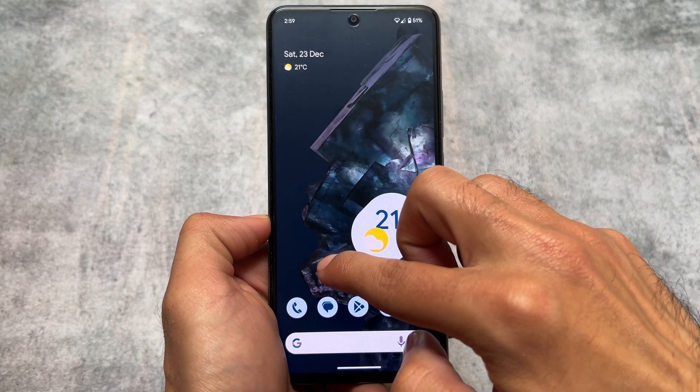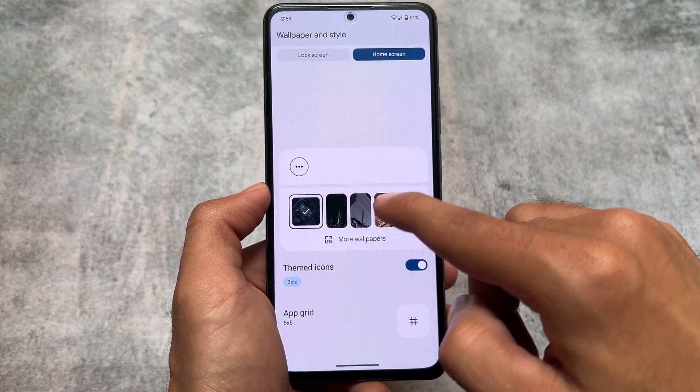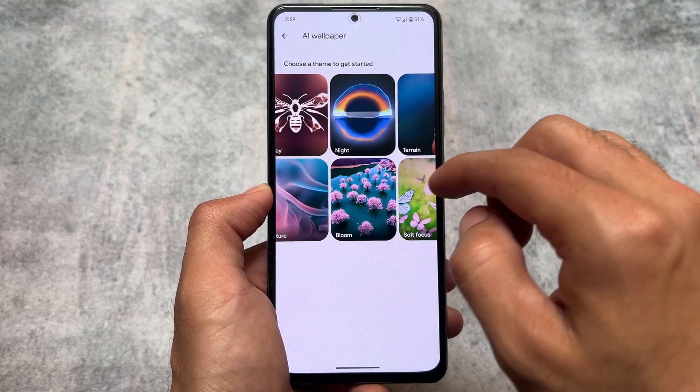Since this is PixelOS, all the Pixel-specific features are already present here — the Pixel Launcher, and even in the wallpaper section you will find AI wallpapers included.